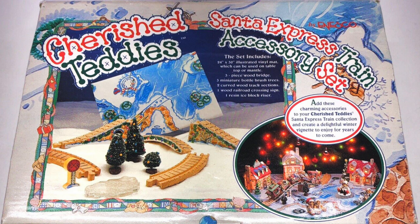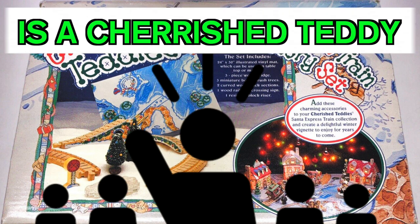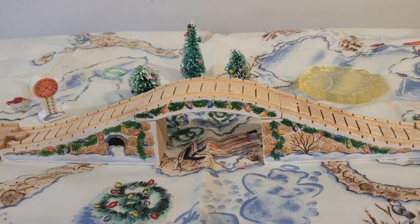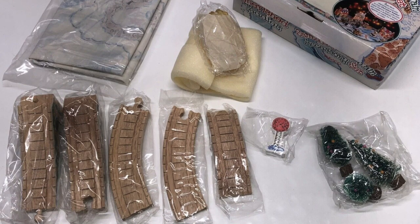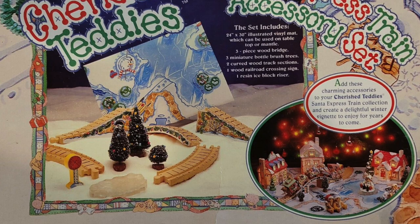Cherished Teddies. You might ask, Thomas Collectibles, what in the world is a Cherished Teddy? It all comes down to this 1994 holiday clickety-clack arched stone bridge. This was an era where other companies were stealing Thomas Wooden Railway designs to make their own toy lines, and Cherished Teddy was one of them.